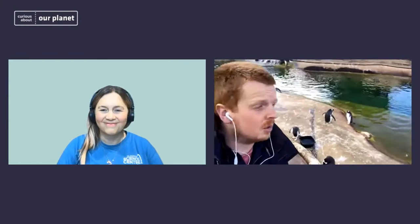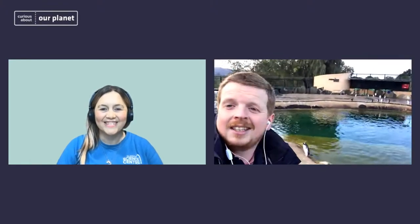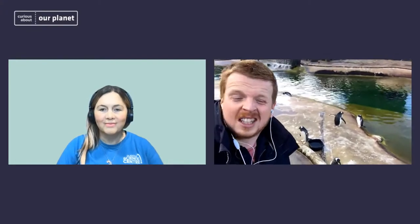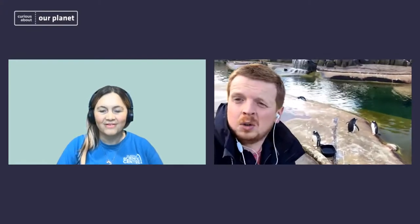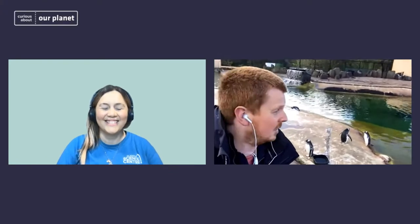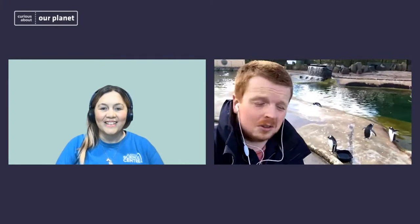The penguins we hold here at Edinburgh Zoo are from the Falkland Islands and a few other islands around the southern Atlantic Ocean. Our gentoo penguins don't necessarily breed on ice sheets — they're found on cold, wet, windy islands in the South Atlantic Ocean, just like we here in Edinburgh are on a cold, wet, windy island in the North Atlantic Ocean, making us a fantastic climate for them. So theoretically they should do fine.